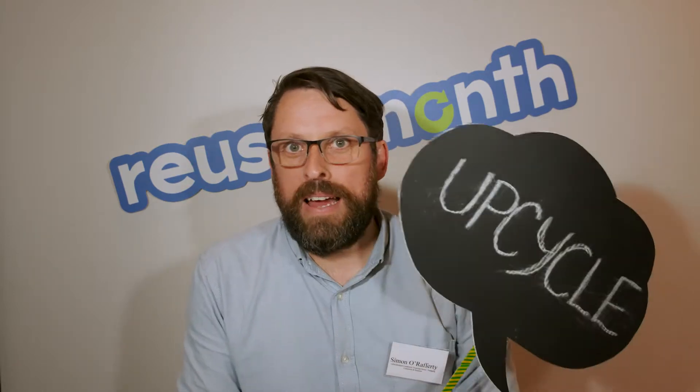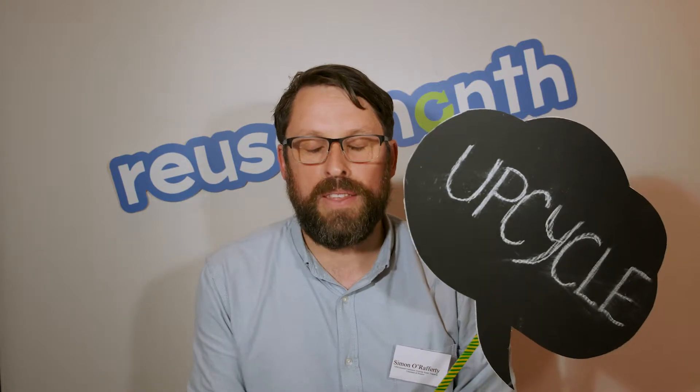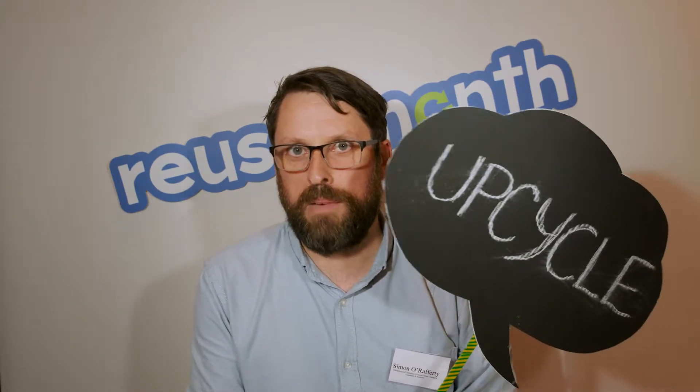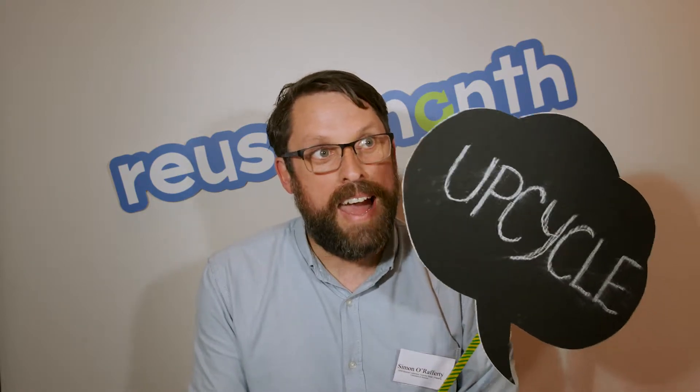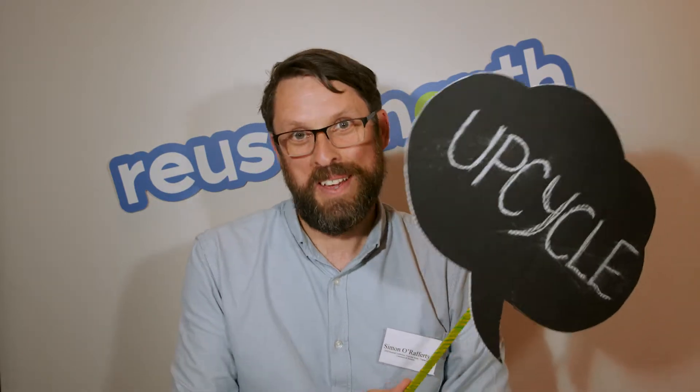Hello, my name is Simon, and I was thinking about my reuse month. One of the things I'm doing at the moment is redesigning my garden and building a wall. In the process of digging up the garden, I found a whole load of bricks that have been buried probably for the last 20 or 30 years. So what I've decided to do is grind and smash those bricks down and use them as backfill for the retaining wall of my garden.